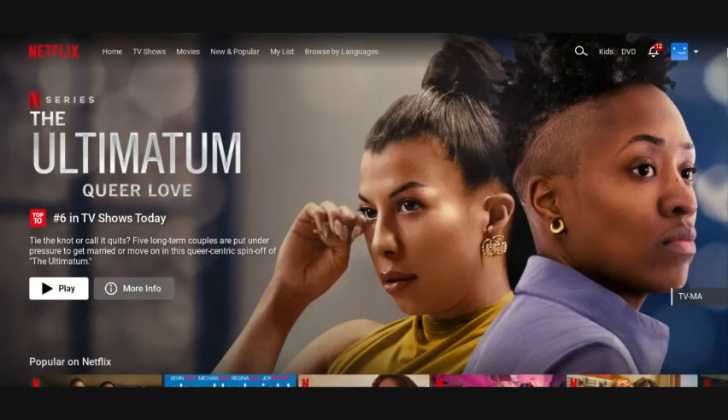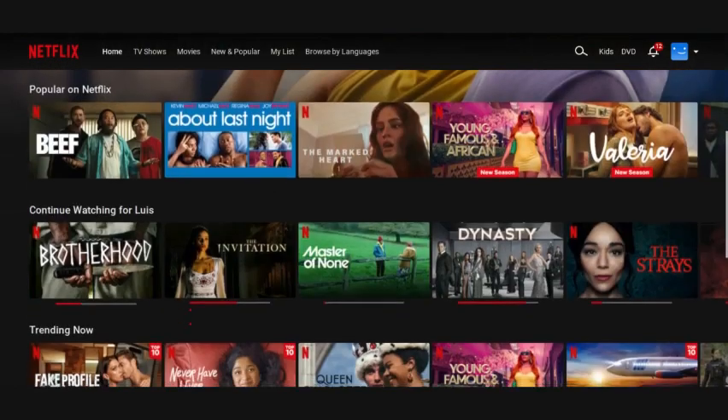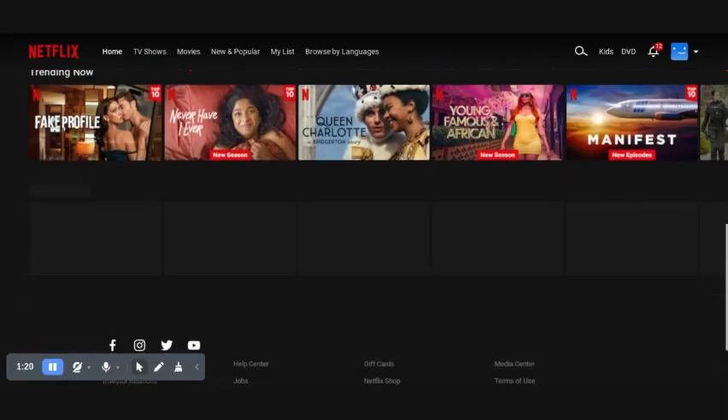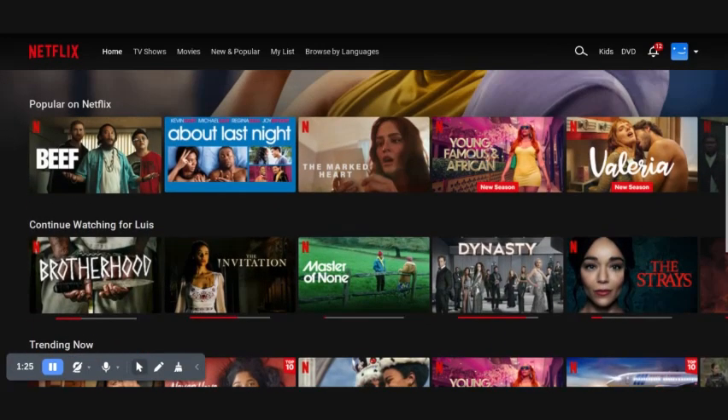First, let's see if we can still stream videos from popular video sites with the out-of-date browser. As you can see, Amazon Prime Video, Hulu, Netflix, and YouTube all still play fine. Though on some streaming sites you might get the message that the browser is out of date, the videos will still play.